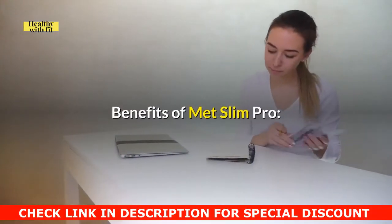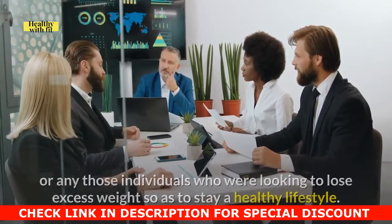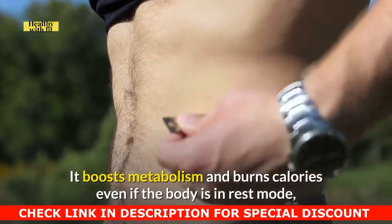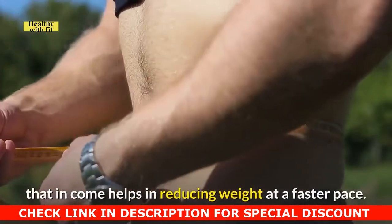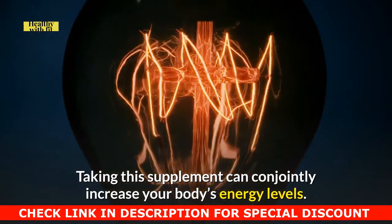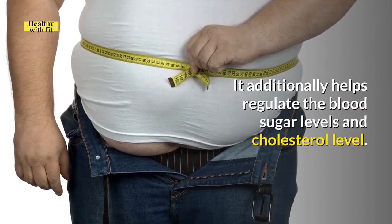Benefits of Metslim Pro: Metslim Professional provides an easy solution for those individuals who are looking to lose excess weight in order to maintain a healthy lifestyle. It boosts metabolism and burns calories even when the body is in rest mode, which helps in reducing weight at a faster pace. Taking this supplement can also increase your body's energy levels. It additionally helps regulate blood sugar levels and cholesterol levels.